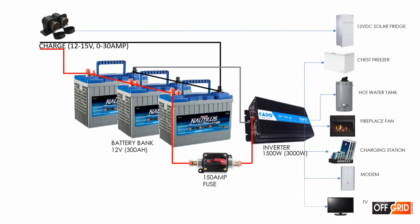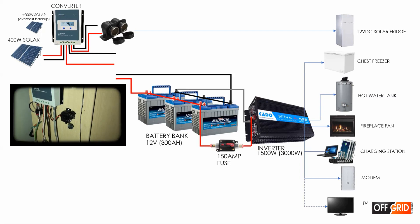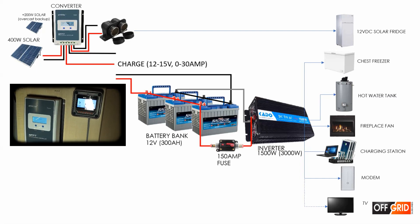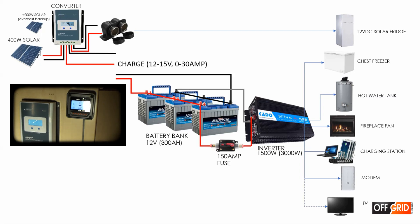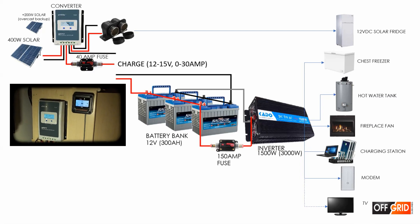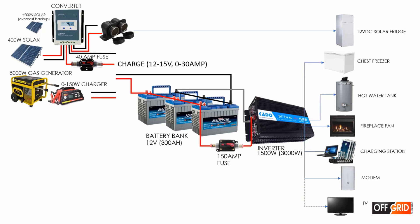We charge the batteries in the day using 400-watt solar panels, plus 200-watt panels as backup for overcast days. Solar is the most effective for us because we have the sun. There is a 40-amp fuse to protect the batteries, which also acts as an isolating switch. During the day, we also use the 150-watt smart charger when the generator is on — early morning and late afternoon when the sun is low.